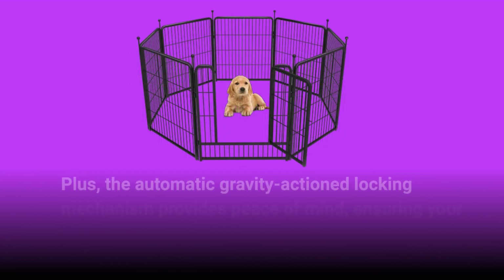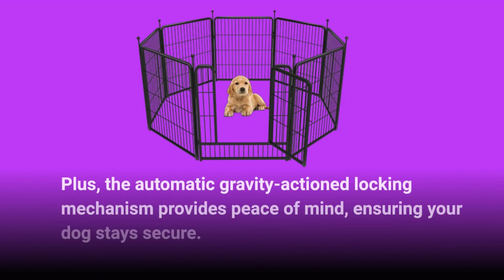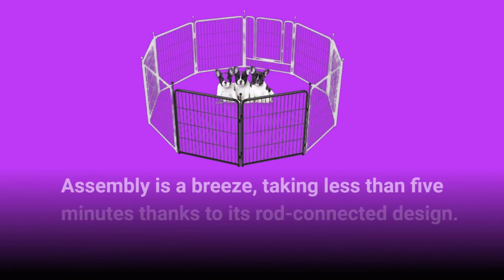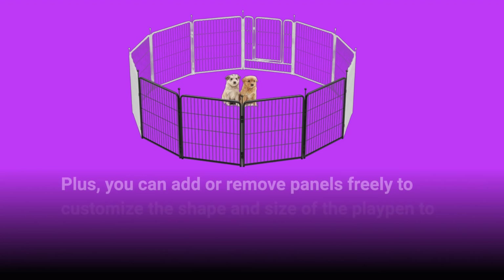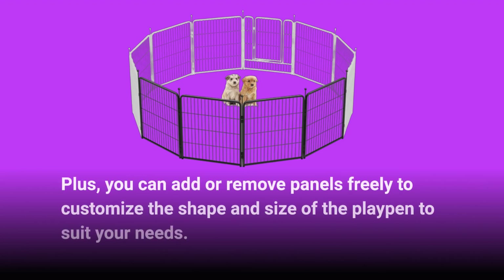The automatic gravity-actioned locking mechanism provides peace of mind, ensuring your dog stays secure. Assembly is a breeze, taking less than five minutes thanks to its rod-connected design. Plus, you can add or remove panels freely to customize the shape and size of the playpen to suit your needs.